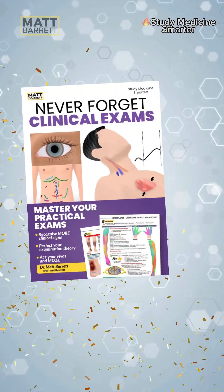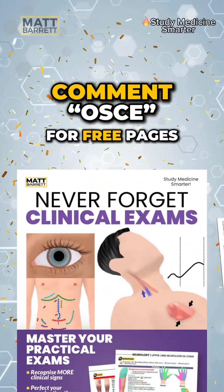By the way, I've released a brand new guide, 'Never Forget Clinical Exams: Master your OSCEs and Vibes.' Comment OSCE for some free pages.